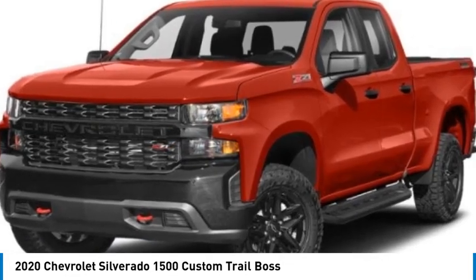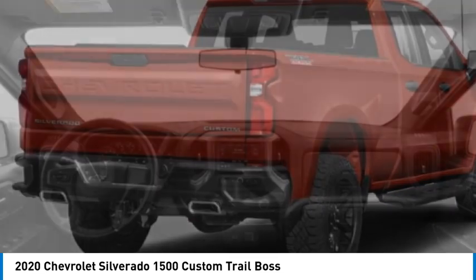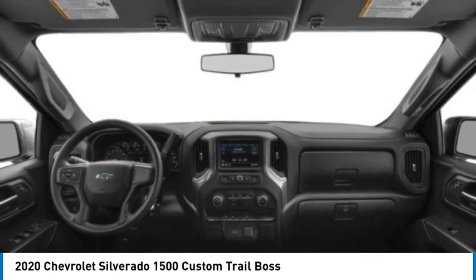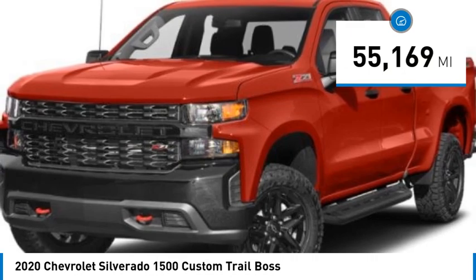Take a ride in the 2020 Silverado 1500. The Chevy Silverado 1500 has the lowest cost of ownership of any full-size pickup. This vehicle has less than 60,000 miles.